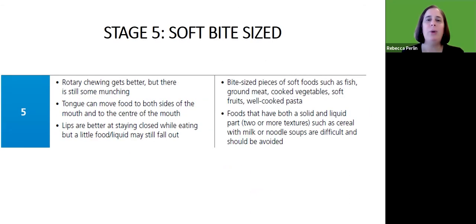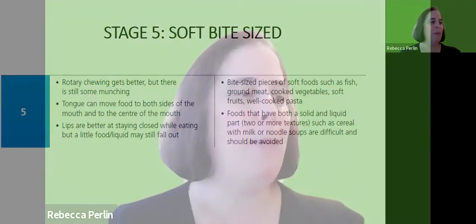Moving to stage five, we call it soft bite-sized. The rotary chewing is getting better but there's still some munching at times. The tongue can now move food to both sides more easily and in a more coordinated way. Lips are better at staying closed, with still a little bit of mess, but better at keeping food inside the mouth. At this stage we do bite-sized pieces of soft foods — fish, ground meat, well-cooked or very soft vegetables. This is an example of a very small piece of cucumber with the skin off; it's nice and soft.